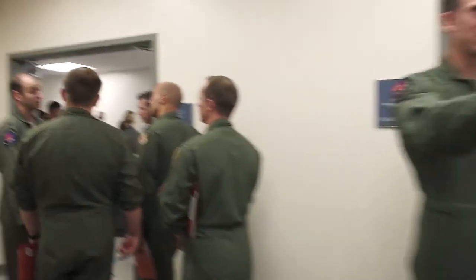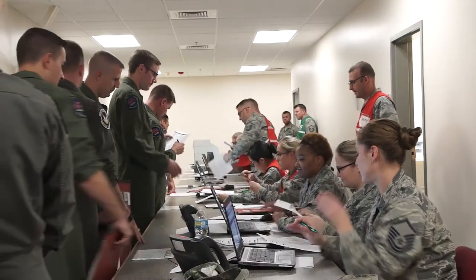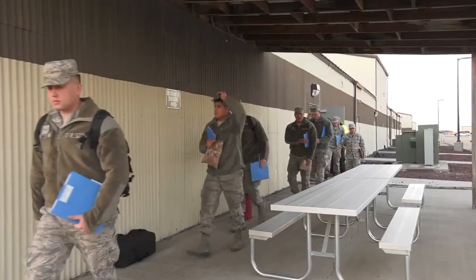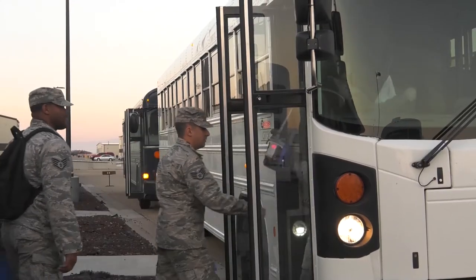The masterminds behind this exercise work in the IG section of Mountain Home Air Force Base. Major Jennifer Cannon, 366th Fighter Wing Director of Inspections, says that this exercise is a window into how deployment operations work.